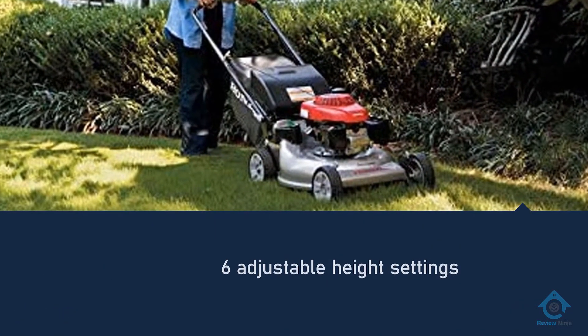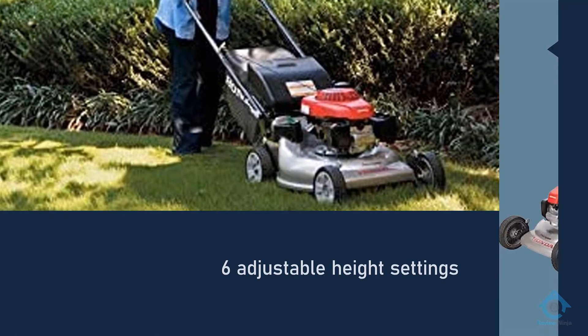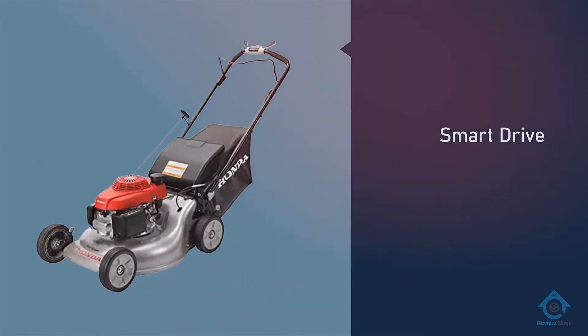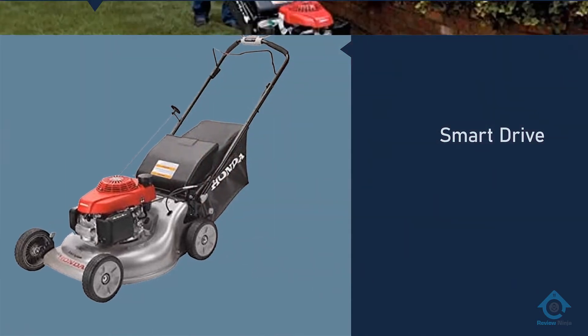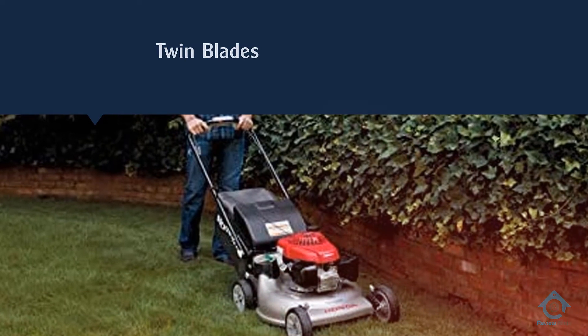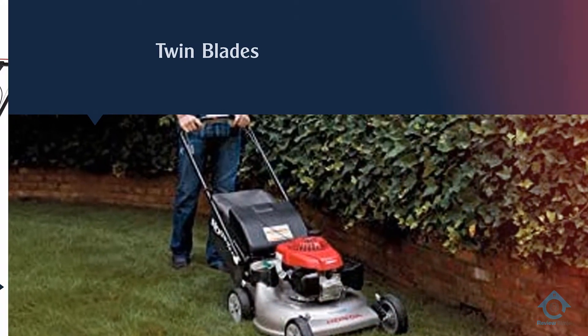The engine is approximately 160cc — let us know the correct power through the comment section below. Compared to the Greenworks push mower, the Honda gas mower has six adjustable height settings.